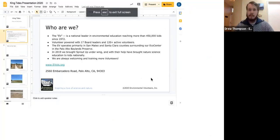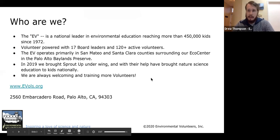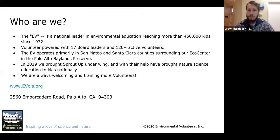A little bit about who we are: the Environmental Volunteers were founded in 1972, and we seek to provide nature science education to kids throughout the Bay Area. We do so with the help of our staff and volunteers, and we always have volunteering opportunities available. If you're interested in becoming involved, please check out our website.